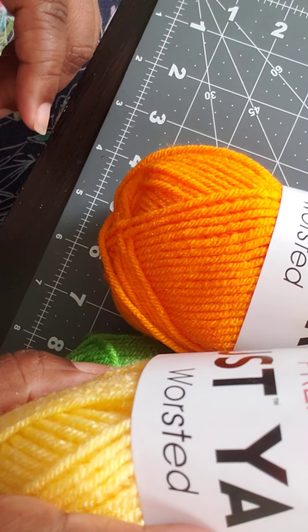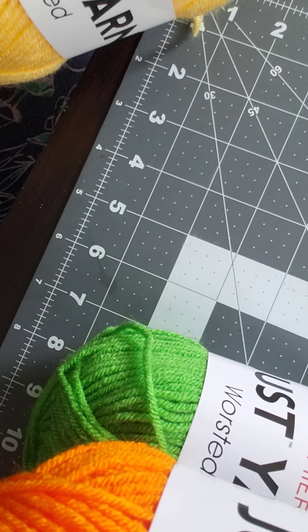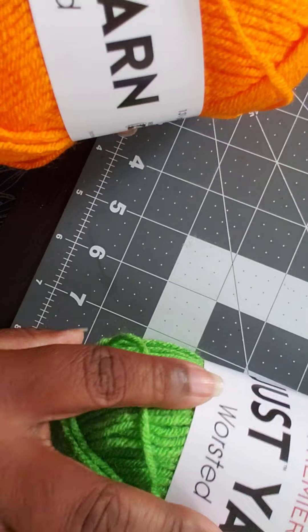I was able to stop by Dollar Tree this weekend and I was able to get some yarn that everybody's been hauling.